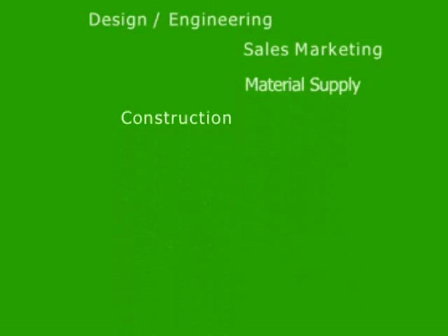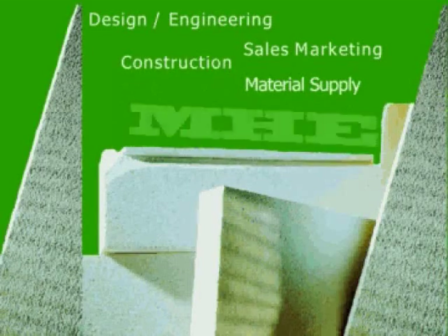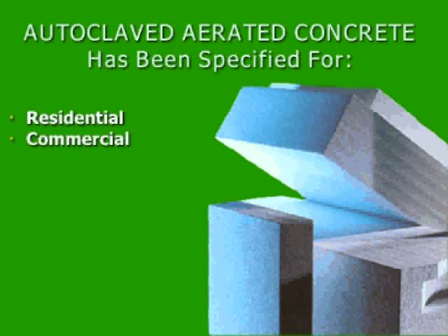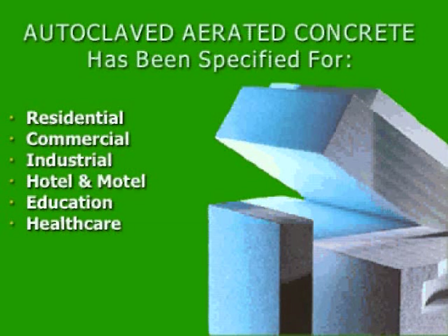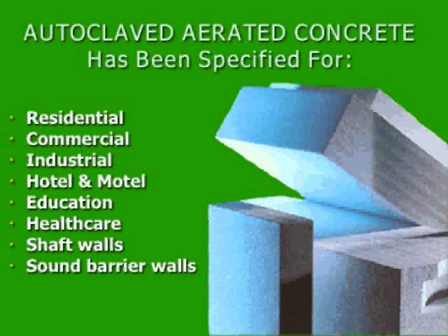Outer Clift AAC is a company specialized in design engineering, sales and marketing, material supply, and construction of autoclaved aerated concrete. AAC has been specified and used in residential, commercial, industrial, hotel and motel, education such as schools and universities, healthcare like hospitals, shaft walls, and sound barrier walls.